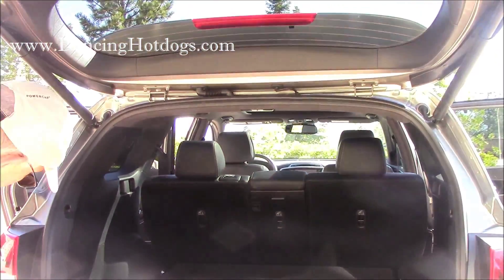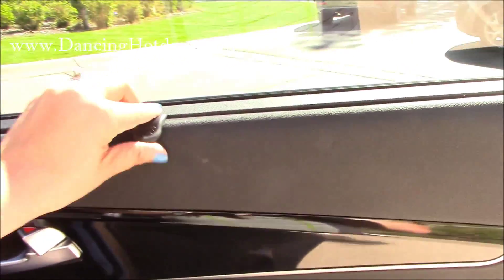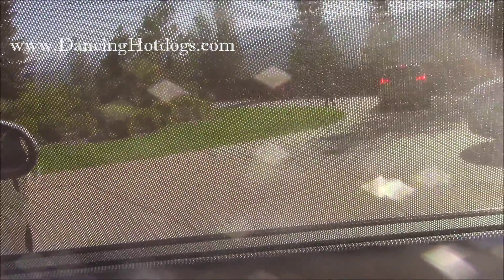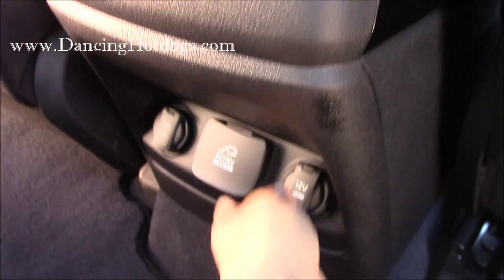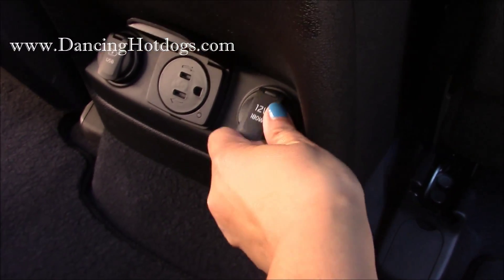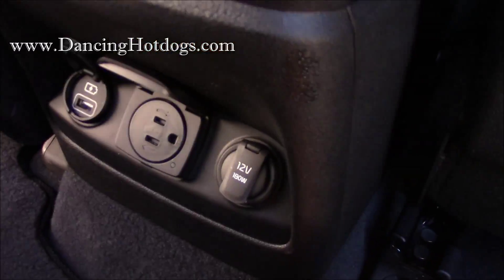Plenty of room for gear for whatever adventure you're having. So many different features — great for kids or even if you're just going on a big car ride. This is perfect for a road trip, along with adjustable seats. There's a place for your drink, for your snacks, and there's a cool feature with all the places to charge your technology.